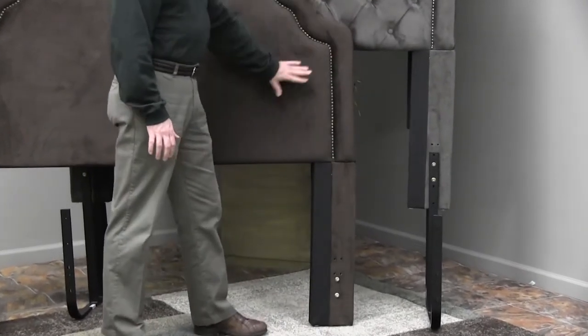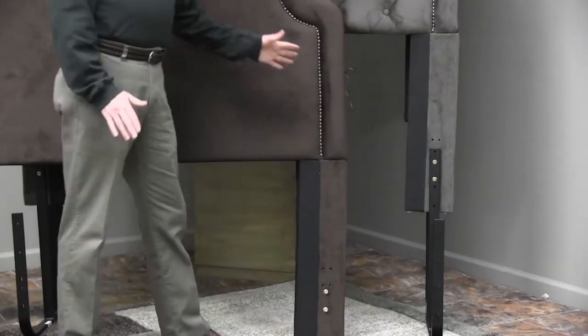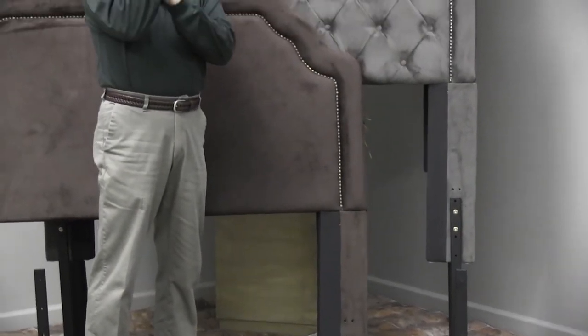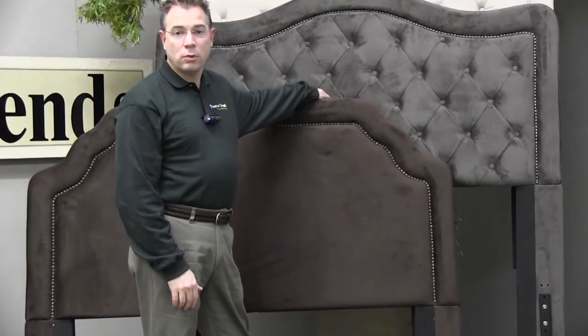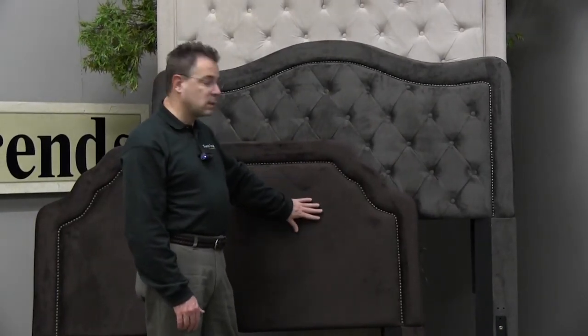Now also, once the headboard is attached to the leg, the headboard itself slants back slightly from the straight leg. This gives you the best comfort level for when you're sitting up in bed, and of course upholstered headboards have become really popular because it is very comfortable for those who like to watch TV or read and sit up in bed.